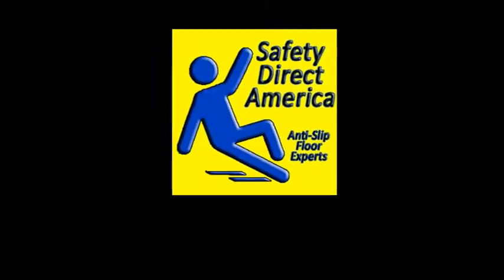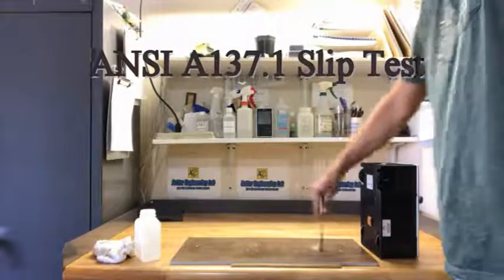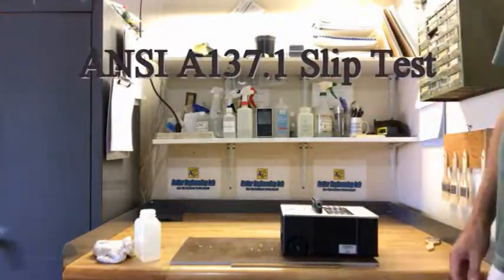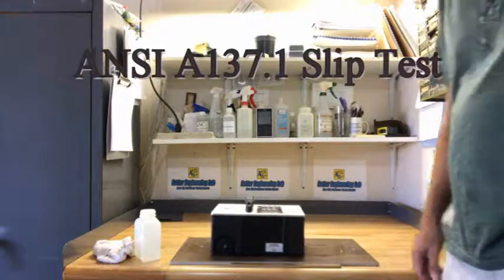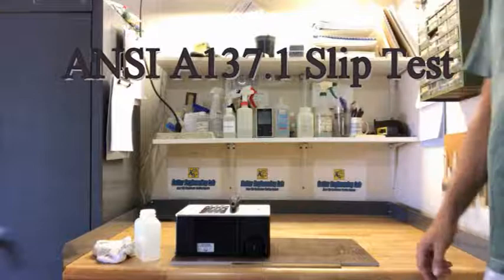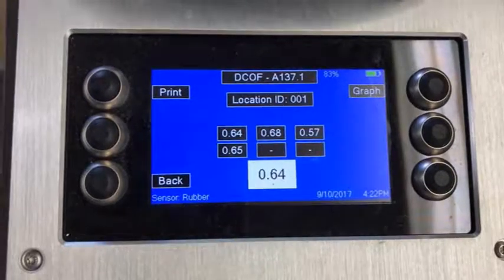We here at Safety Direct America are the leading floor slip resistance testing experts in the USA and beyond, and we find many of our clients are interested in the ANSI A137.1 tile slip test because it's in the 2012 building code. This test is a simple pass-fail test. It wasn't really based on a whole lot of slip and fall research, and the standard itself has all kinds of disclaimers in it.